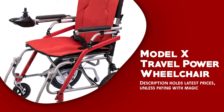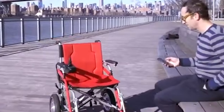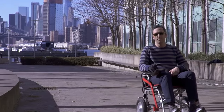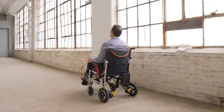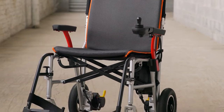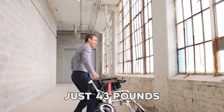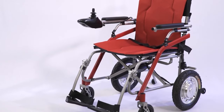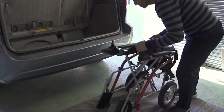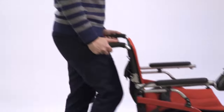Model X Travel Power Wheelchair. The Model X Travel Power Wheelchair is a lightweight and portable power wheelchair designed for individuals who are always on the go. With its compact size, folding design, and powerful motor, the Model X offers a range of advanced features and benefits to users. It is lightweight in construction, weighing in at just 43 pounds, which makes it easy to transport and maneuver. Combined with the wheelchair's compact size, folding design, and detachable components, this allows for easy storage and transportation in any vehicle or storage space.